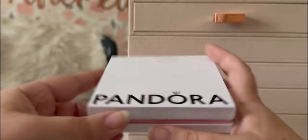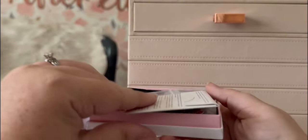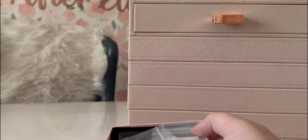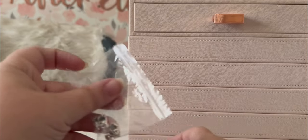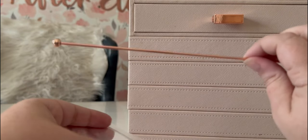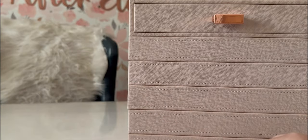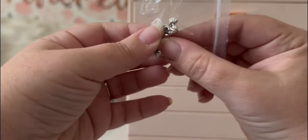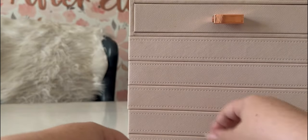Let's get into this box. She did have it taped shut — I've already opened it. She included a polishing cloth, which I always appreciate, and the charms. I've got a charm bar here. Let me go ahead and add them all to the charm bar so you can see. Here are the two camels, the main thing I was after in this haul.